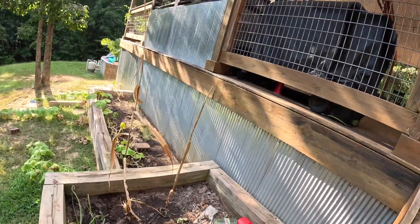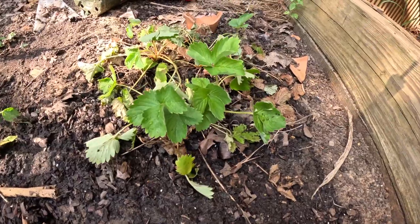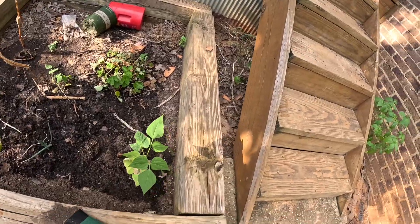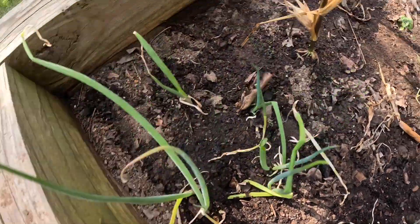The first bad thing is, look at my strawberries. They're like — my grandfather forgot to water them and they're kind of wilted, so hoping those do fine. But all my other plants are doing fine.